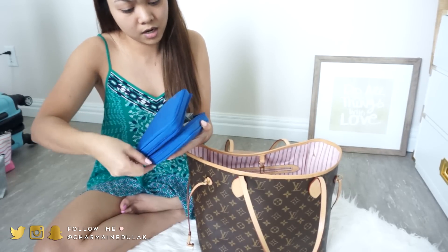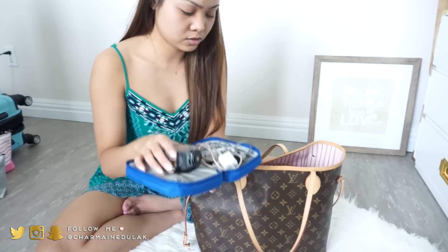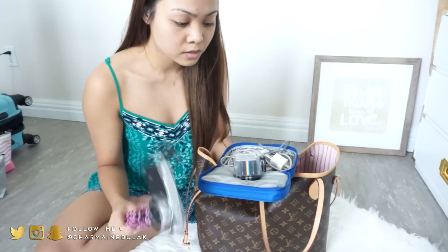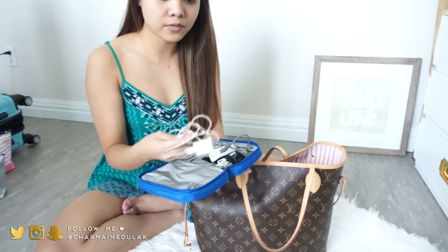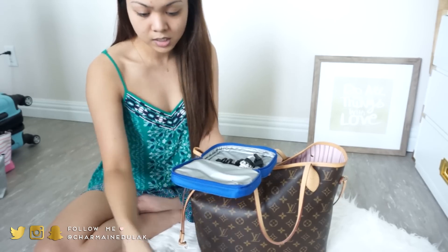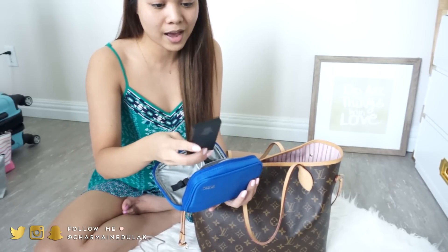I got this electronics pouch from a skincare product line — it's perfect and fits everything. I have my Polaroid cube — it's kind of like a GoPro in a waterproof case. I also have my vlogging camera and I need to get a little tripod for it. I have my phone charger with the cord, my vlogging camera charger, other cords, and in the zip pocket I have the instructions for the Polaroid cube because I've never used it before.